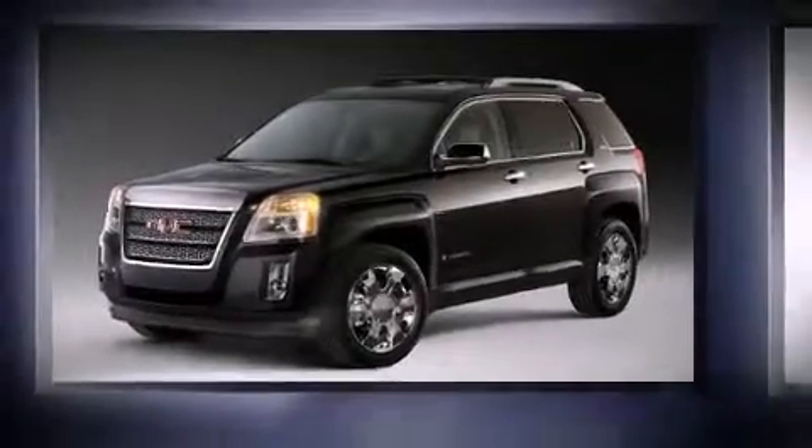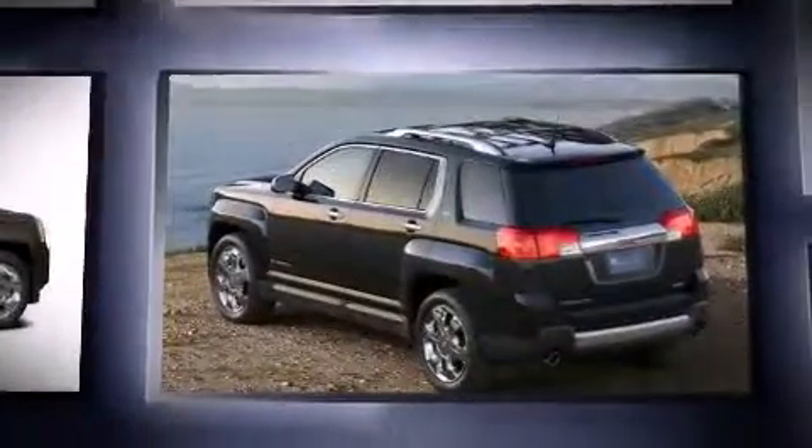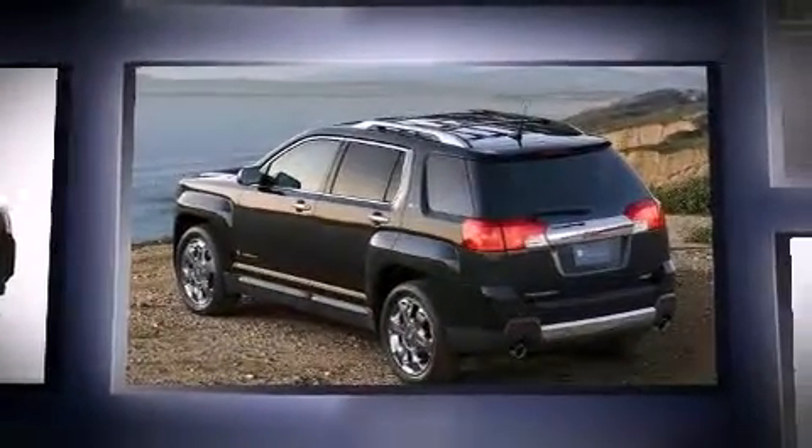You can expect a lot from the 2011 GMC Terrain. It features a front-wheel drive platform, an automatic transmission, and a 2.4-liter four-cylinder engine.